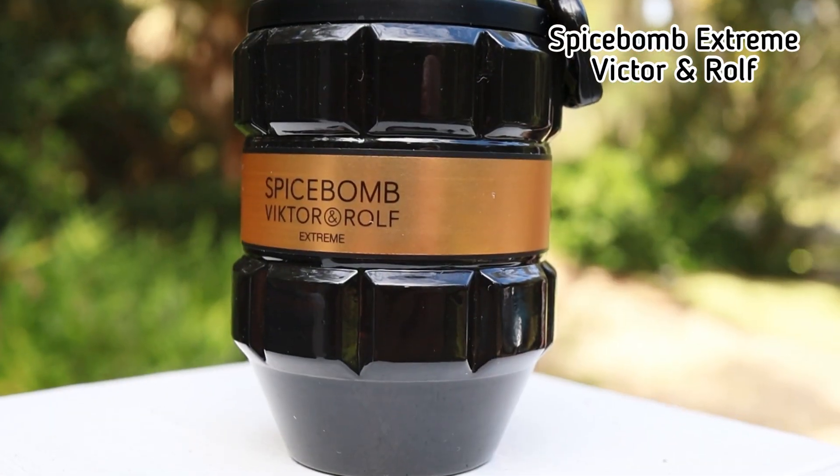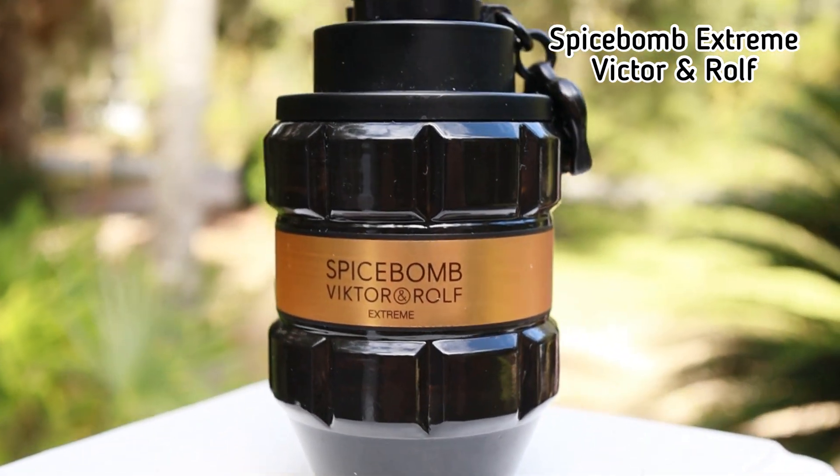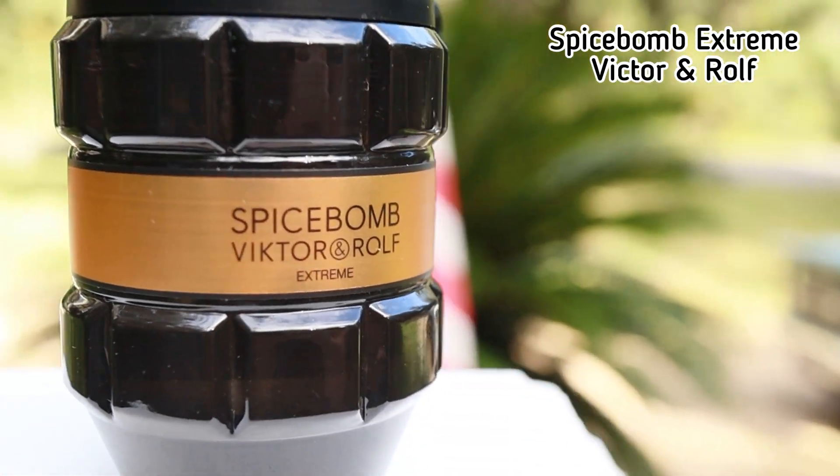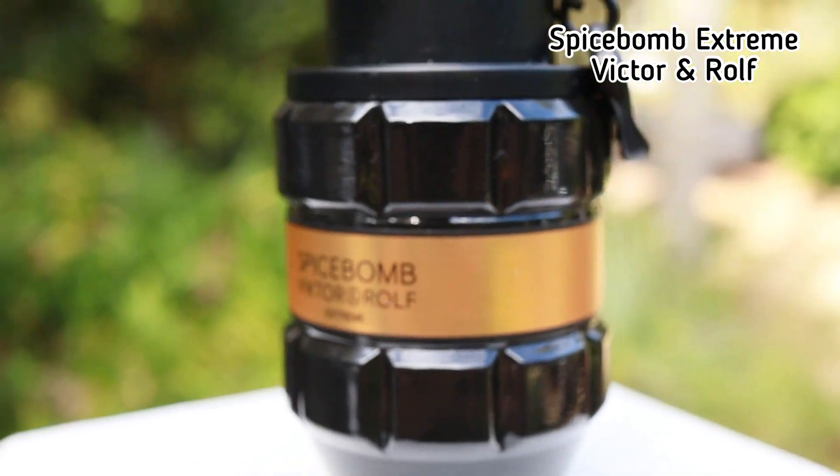The next fragrance is one of the best — if not the best — fall designer fragrances. It has performance, holiday-style scent qualities, and it's damn near niche quality in terms of scent. That fragrance is Spicebomb Extreme from Viktor&Rolf. With notes like vanilla, tobacco, black pepper, caraway, and lavender, it's a fragrance you'll love — and people around you will love it too. It's one of the best crowd-favorite fragrances in the general fragrance community.